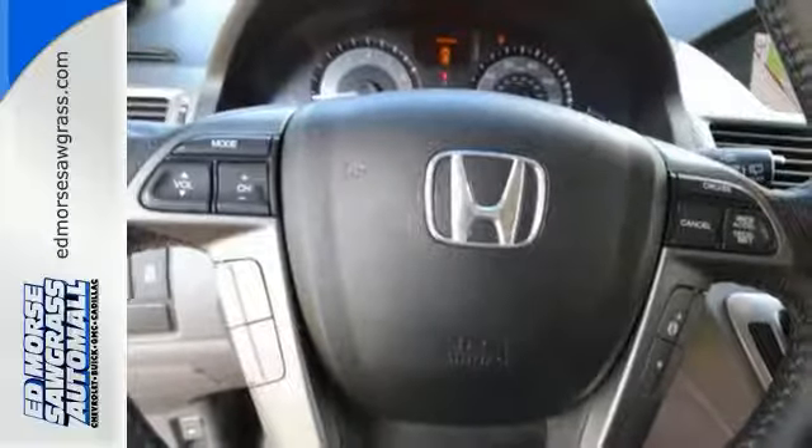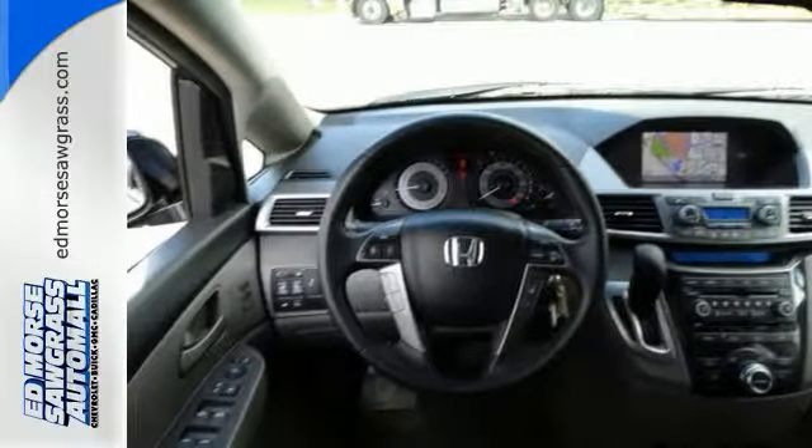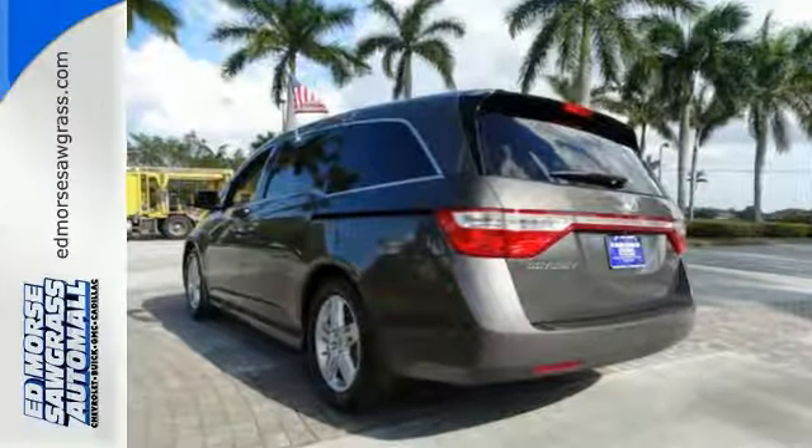Looking for ways to keep the kids entertained during those long vehicle rides? Pop in their favorite movie in the DVD entertainment system. Call today to see your options.